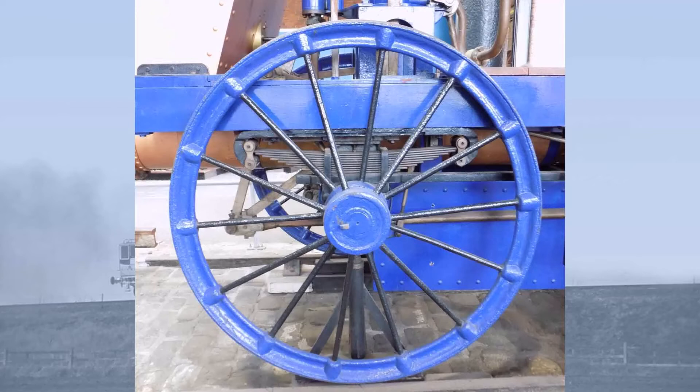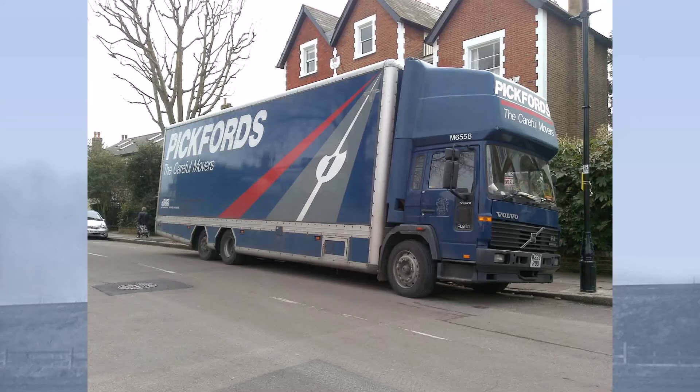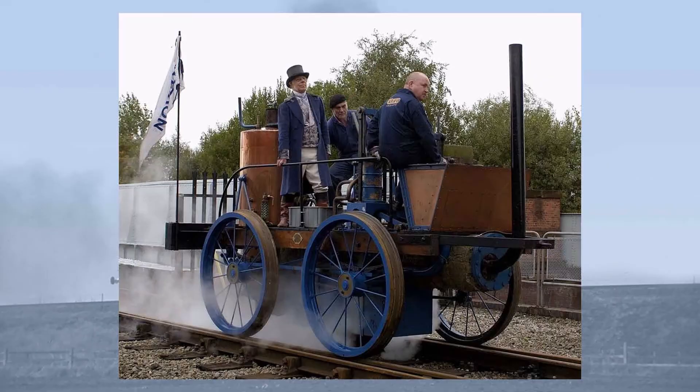These wheels, however, have very narrow treads, which presented problems with keeping her on the track. Water was carried in a tank slung underneath, making her the first tank engine. Novelty was dispatched from London to Liverpool by canal, by Pickfords — yes, those Pickfords with the big blue lorries. Sadly, she had not had any trial runs. There were no railways in London on which to try her, even if there had been time.